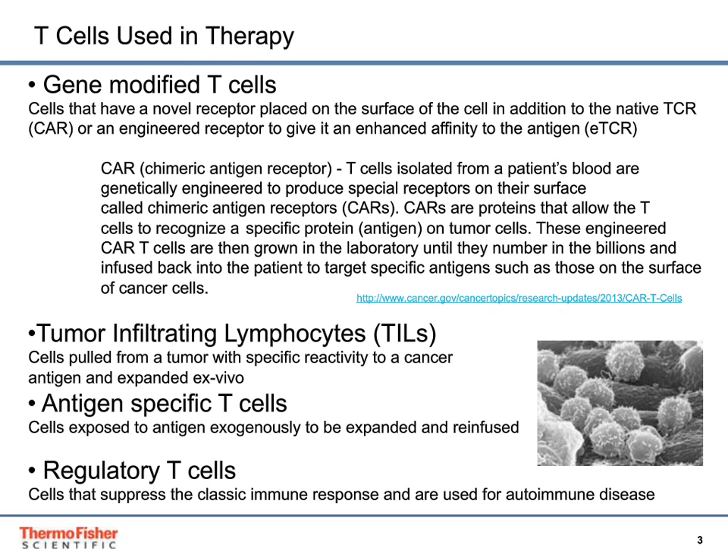CARs, or chimeric antigen receptors, are a type of gene-modified T-cell. These are T-cells isolated from a patient's blood and genetically engineered to produce special receptors on their surface called chimeric antigen receptors, or CARs. CARs are proteins that allow T-cells to recognize a specific protein antigen on tumor cells.